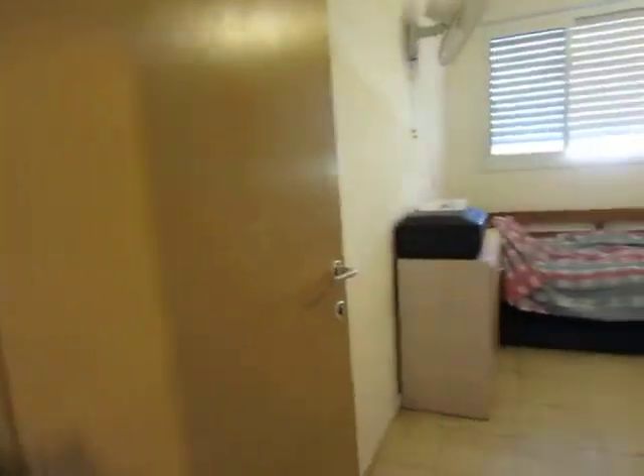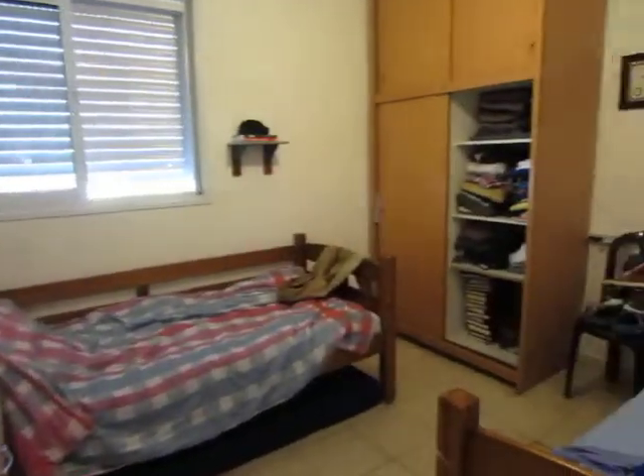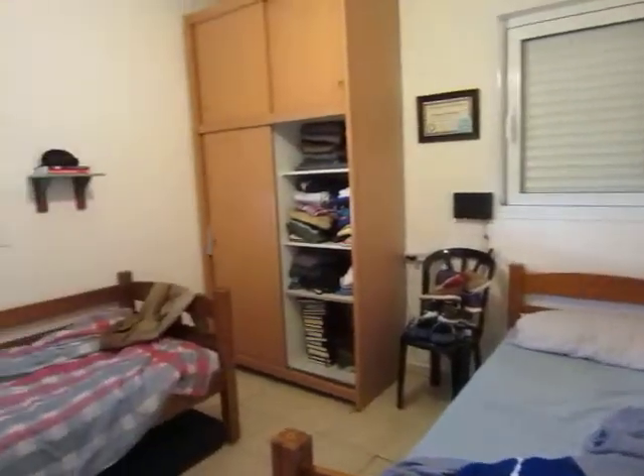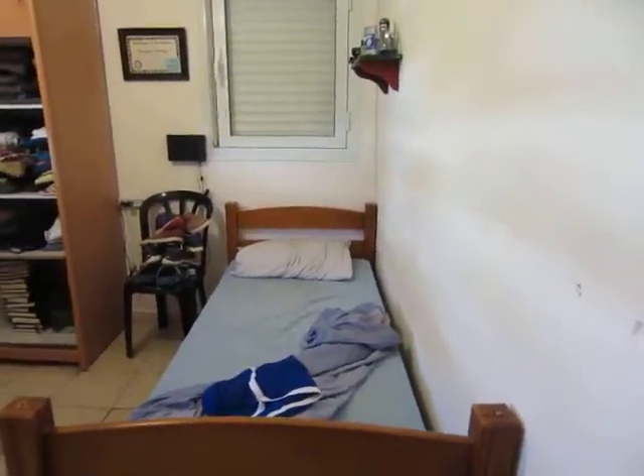This is the third bedroom — two windows, ample amount of space. To see this apartment, call Remon Realty at 02-999-1000. Thank you.